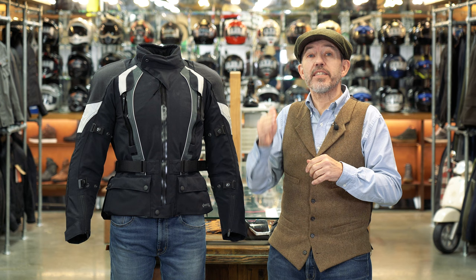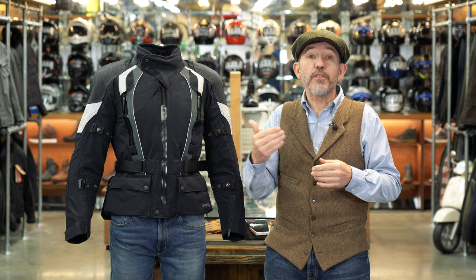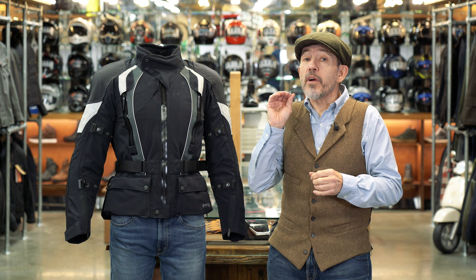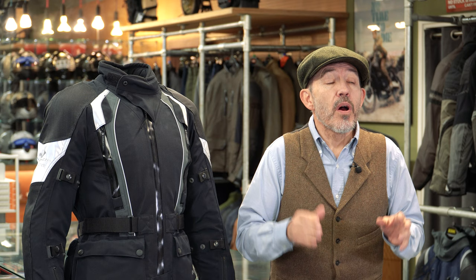People often ask us what is the best laminated jacket, and of course there's no right answer — it very much depends on the kind of riding you do. So for example, if it's comfort you want, the Rukka Nivala is probably the best solution. If you want fantastic venting, we might go for something like the Klim Carlsbad. If you want something particularly lightweight and easy to live with, then the Klim Latitude or maybe the Rukka Remo R. But if you're looking for the best all-round package, we'd suggest that the Stadler Supervent takes a lot of beating.